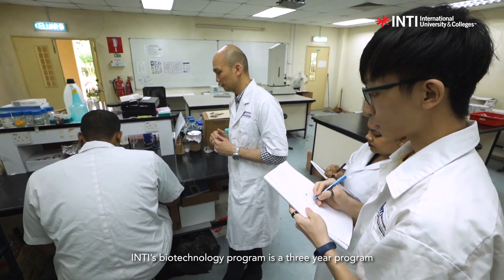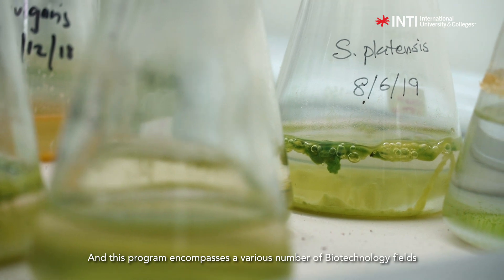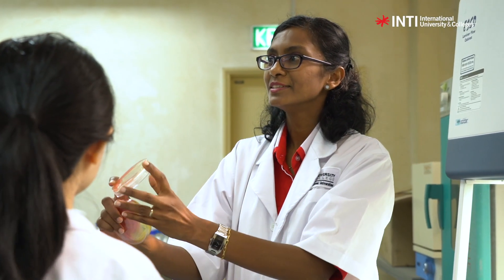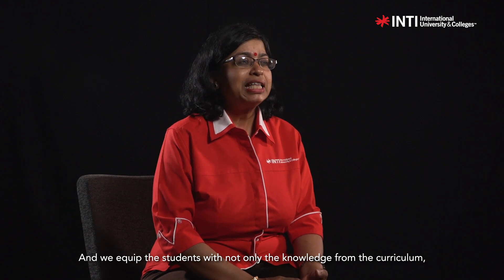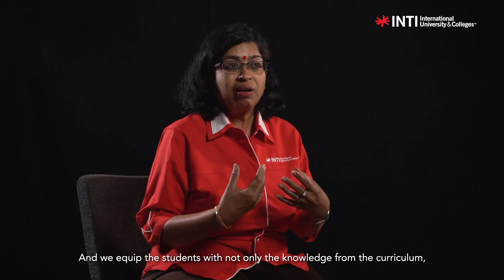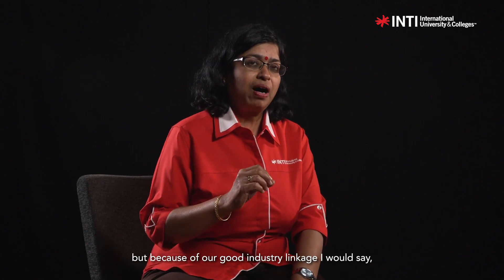Inti's Biotechnology programme is a three-year programme with an honours once they graduate, and this programme encompasses a various number of biotechnology fields including medical biotechnology, agricultural, environmental, and industrial biotechnology.